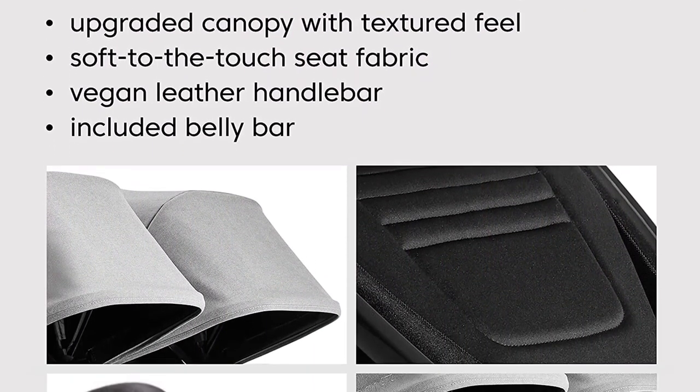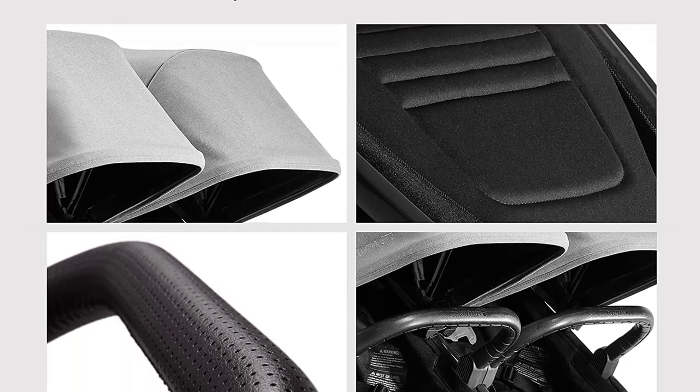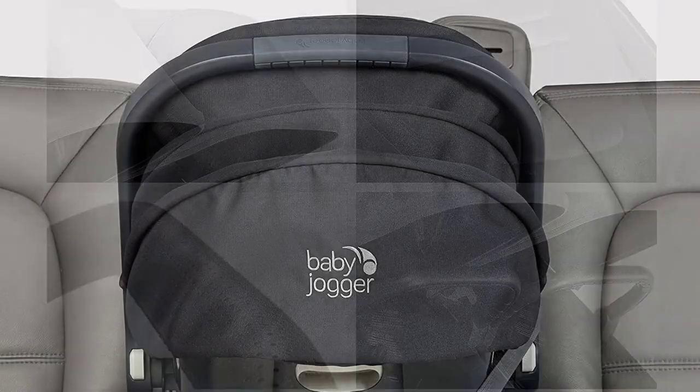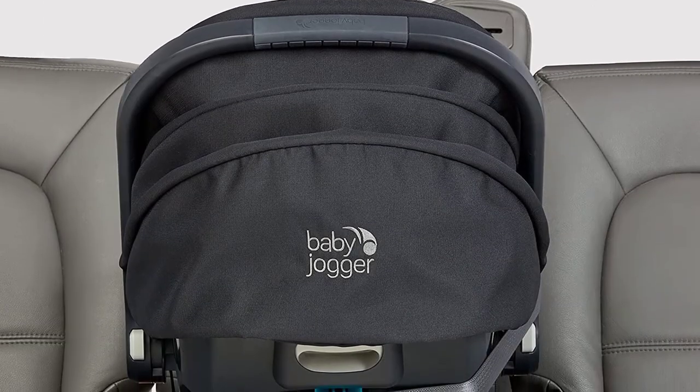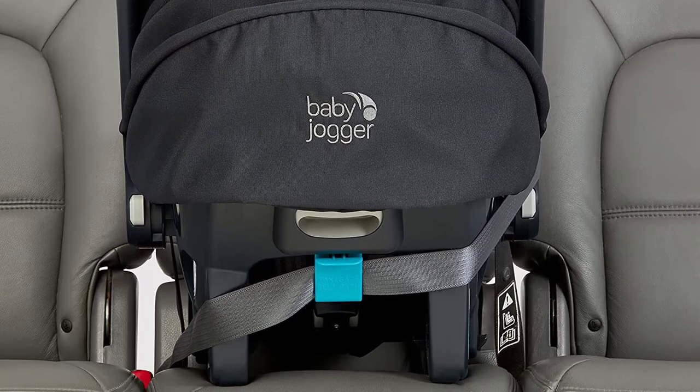Together, the City Mini GT2 stroller and City Go 2 infant car seat make the perfect travel system. Simply attach the car seat to the stroller with the included adapter and you're ready to go. And with its compact design, it is easy to store in your car or home.